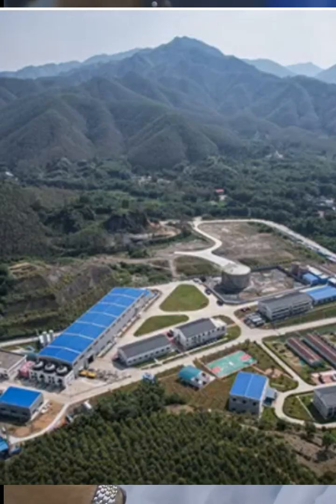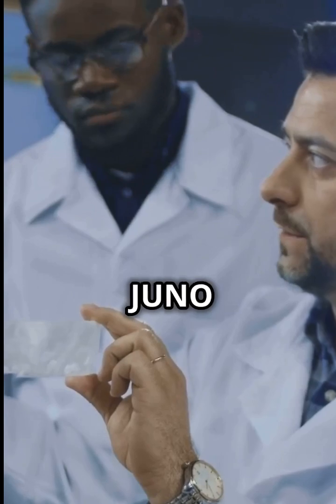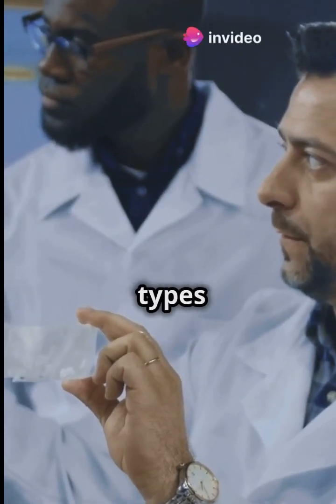So, what's a neutrino? It's a super lightweight particle with no electric charge, and Juno will help us figure out which of its three types is the heaviest.